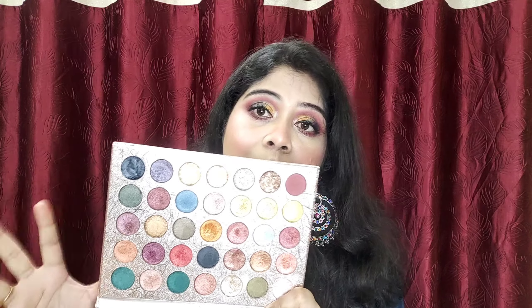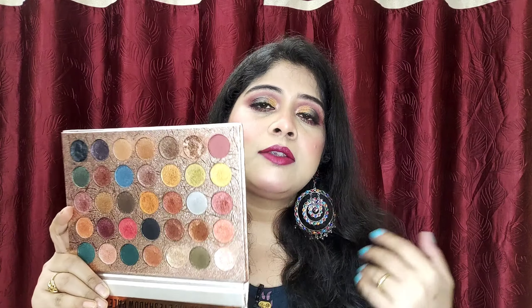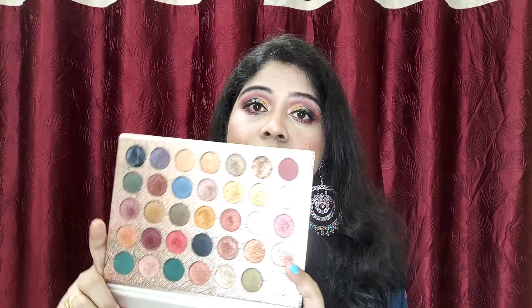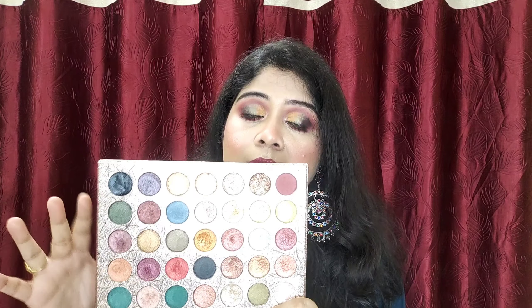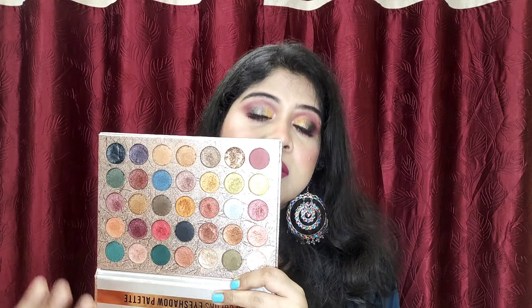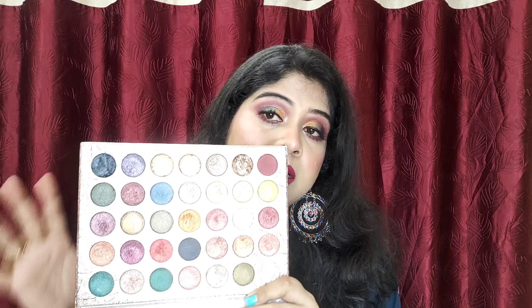Coming to the pros: the best thing is the price point — it is very low. You will get 35 colors for just ₹375, which is great value. It is very good for beginners who can't invest much money. The packaging is very high-end, luxurious, and blingy. It has so many metallic shades with very good pigmentation and payoff — a very beautiful shiny metallic look on eyes. Particularly for Indian traditional makeup and bridal makeup looks this palette is excellent, because the copper, bronze, and gold tones look beautiful on Indian and warm skin tones.